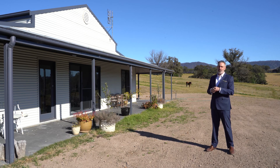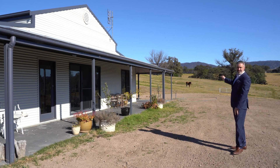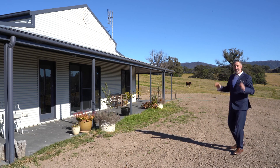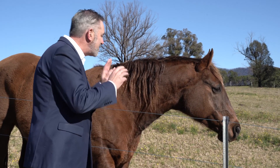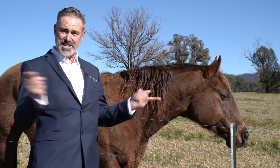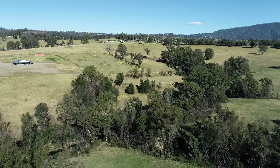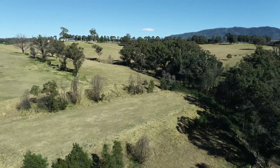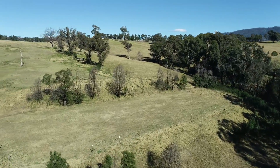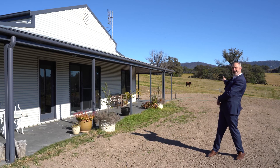If you've got one horse, or two or three, this is going to make them the happiest they've ever been. We're near Cobargo — as you can see this guy's as happy as a horse can be. This property was perfectly built for him, and down here we've got a lovely flat arena. The whole place has been fenced for horses.